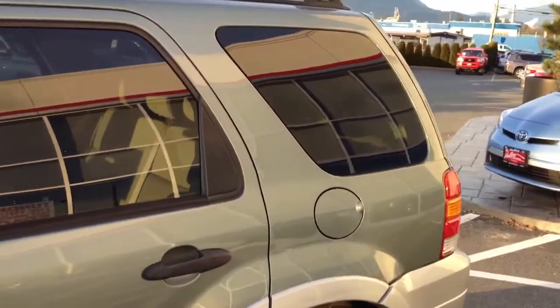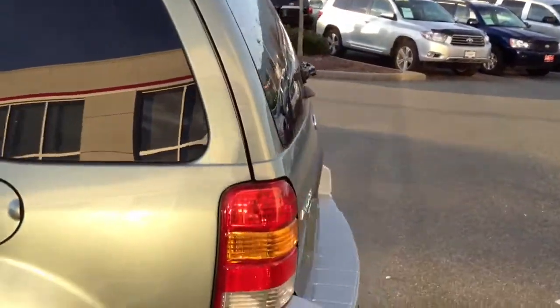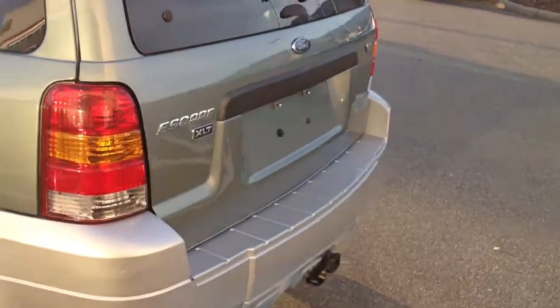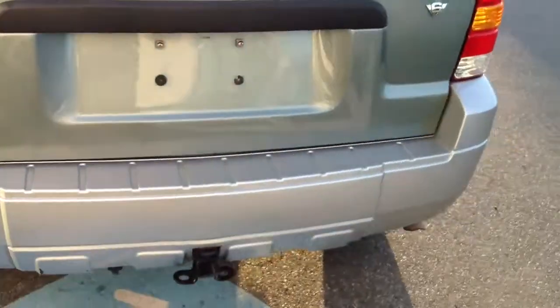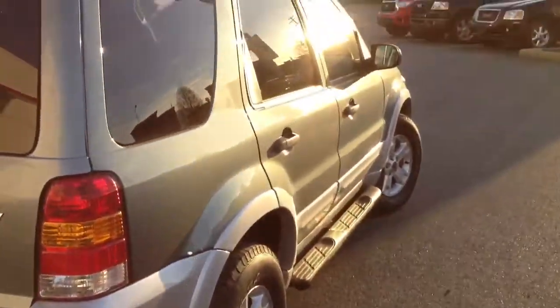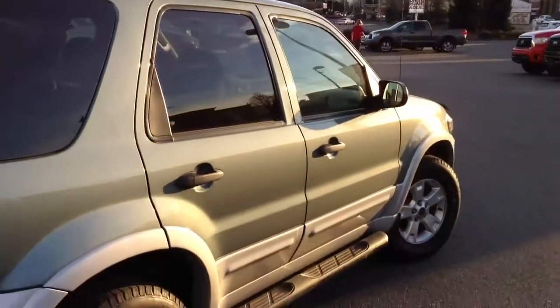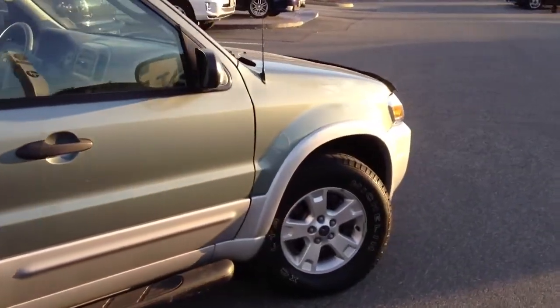The previous owner had just put on new Michelin LT4s, so it has a practically new set of tires on it. It is a local vehicle from an owner here in the Chilliwack area. We're in the heart of the Fraser Valley — about an hour from Vancouver, about 45 minutes from Langley, and about 20 minutes from the Abbotsford area.